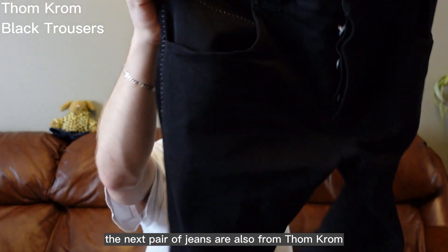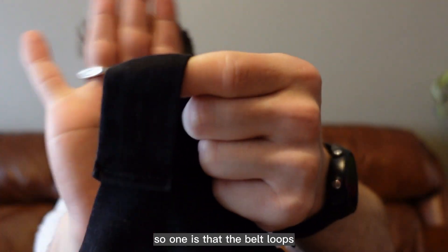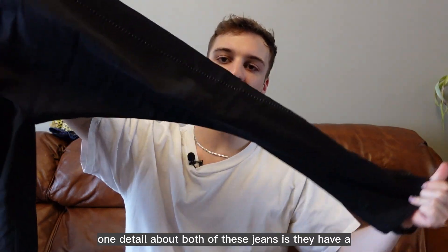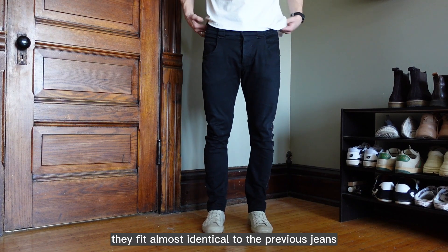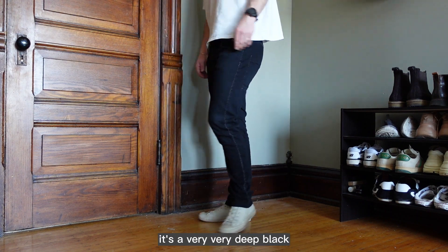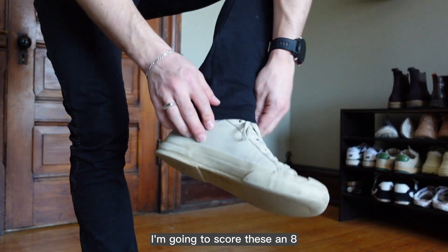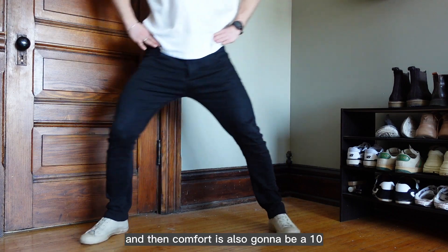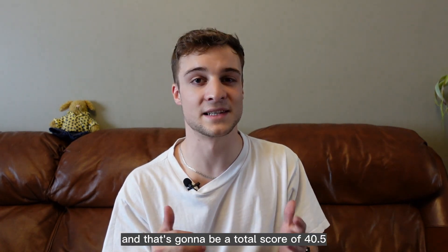The next pair of jeans are also from Thom Krom — these are their black trousers. They're pretty similar overall but with a couple of small changes: the belt loops are much thicker, there's a button fly with solid black buttons, and both of these jeans have a J-cut leg which means it curves in a little bit. Fit wise these are going to be an 8.5 — the fabric is a touch thicker so they're not quite as flattering as the previous pair. For wash I'm going to score these an 8 — it's a very deep black with a tiny bit of a sheen. Versatility is going to be an 8; it's a normal black pair of pants so you can wear these with so many things. Comfort is also going to be a 10 — these Thom Krom pants are super comfortable and I can really recommend the brand and the fabrics they use. That's a total score of 40.5.